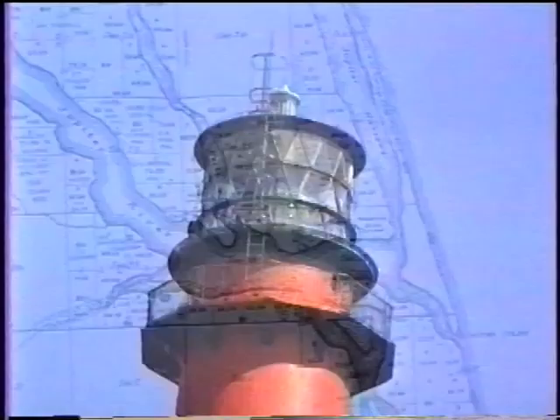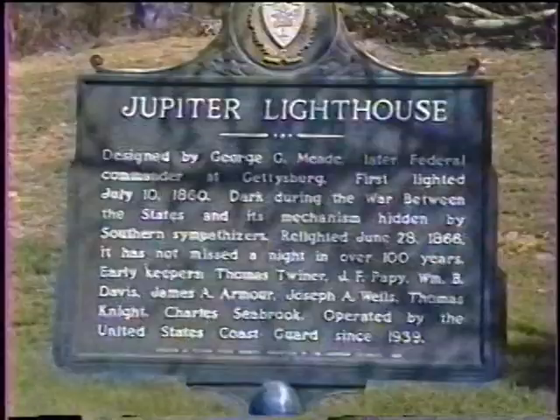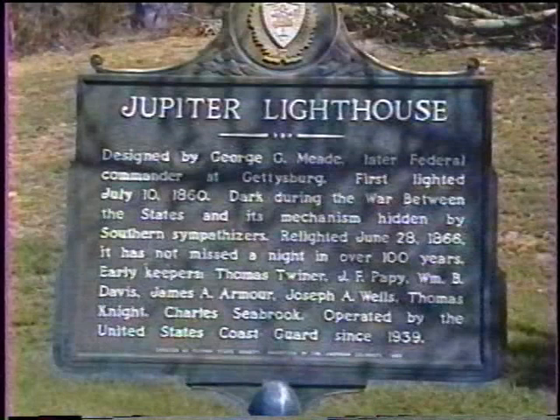During the Civil War, Confederate sympathizers removed the lighting apparatus, as they did to all Federal lighthouses in the South, to confuse Northern naval ships. They hid the lens in Jupiter Creek, where it rested until 1866. After the Civil War ended, the government sent an agent to Jupiter, and with the help of a local coastal pilot, Captain James Armour, they recovered the lens intact. On June 28, 1866, the light again flashed out over Jupiter Inlet. Congress rewarded Captain Armour with a keeper's position at the lighthouse where he remained for 40 years, one of the longest periods of service at one lighthouse on record.